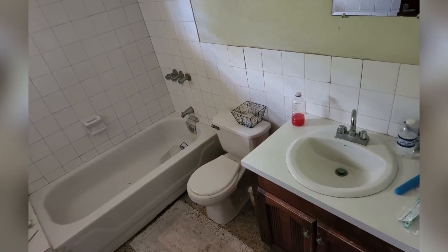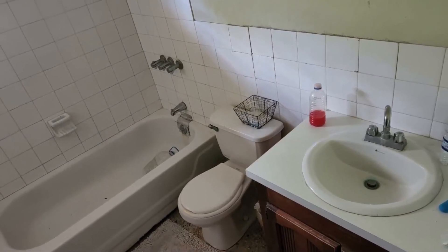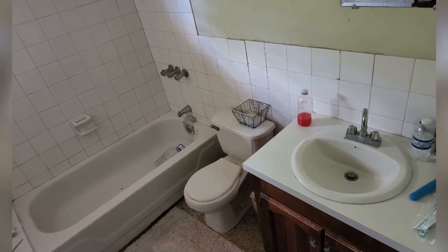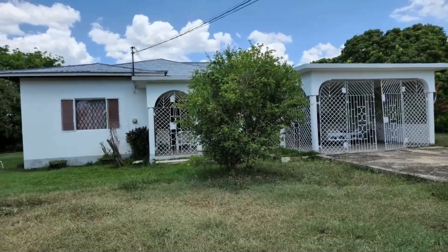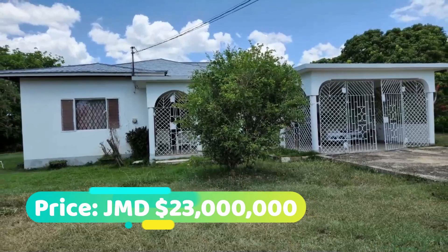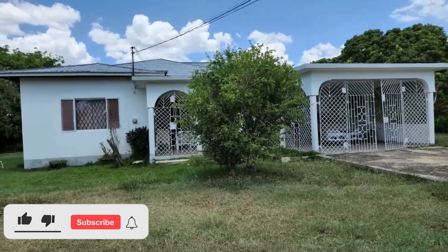So that's the property. This house is going for 23 million Jamaican dollars. If you're interested in purchasing, there is contact information down in the description for the sales agent. Comment down below and let me know what you think of this property. If you like this video, drop a like. And if you're new to the channel, make sure you hit that subscribe button. Until next time, guys.